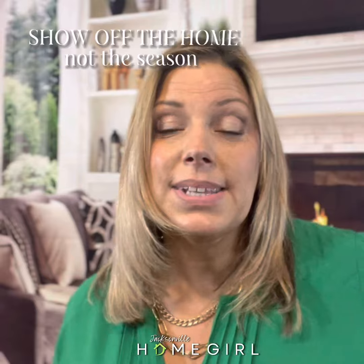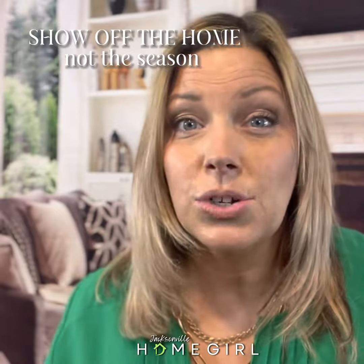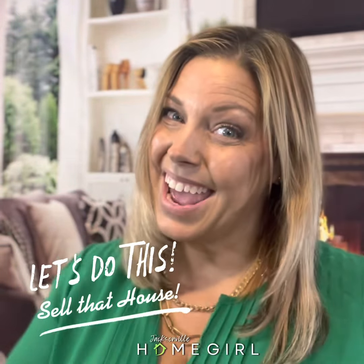No holiday decor in your photos, your videos, or your virtual tours — just don't. The first place everyone sees a home is online: on their phone, on a website, a friend sends it to them, they see it on Facebook, their realtor sends them a listing. Nothing says 'stale, been on the market too long' like holiday decor from a holiday that has already passed. Alright, let's do this — let's sell that house!